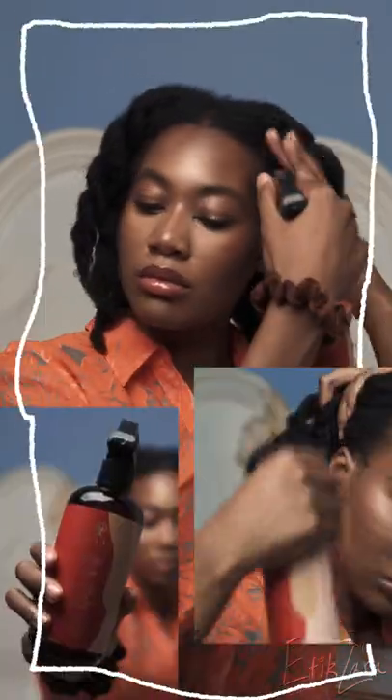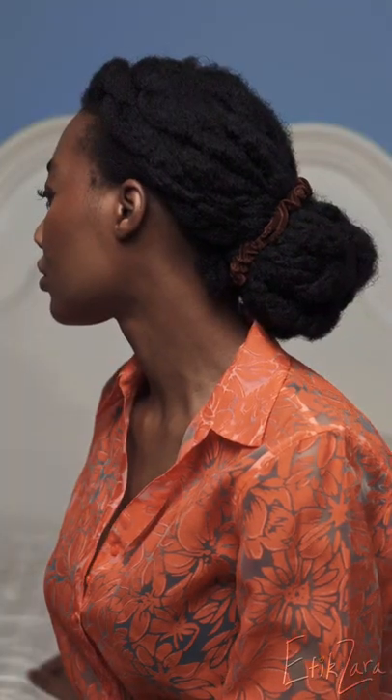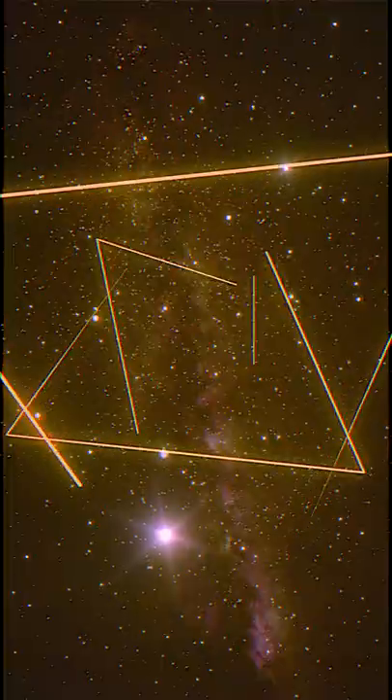On Monday, after all of that, my hair is still in the twists and I'm not going to do anything crazy. I'm just going to style it in a bun whilst using the JBCO water to moisturize my edges.